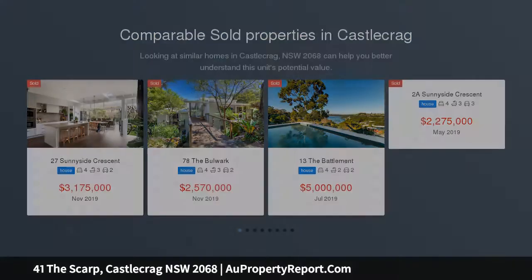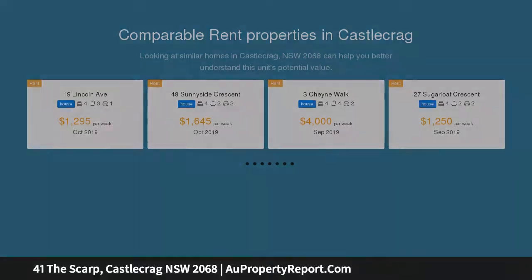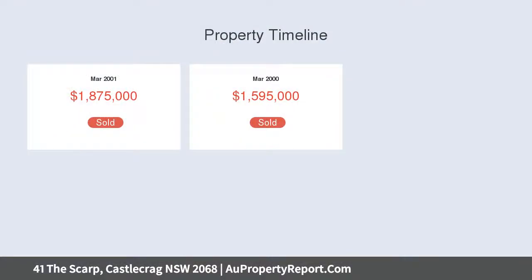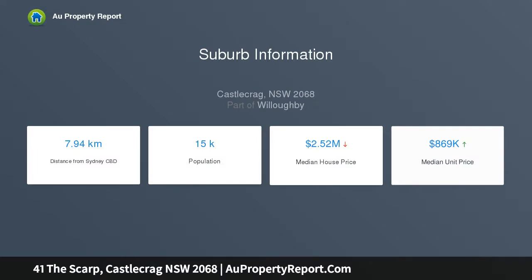Boasting one of only four boatsheds on this side of the peninsula, this stunning multi-level brick and concrete residence basks in a tranquil bushland parcel overlooking Sailors Bay. An exquisite blend of classic 1970s modernist architecture fused with sophisticated contemporary updates, its flawless indoor-outdoor connection, striking walls of glass and superb selection of sun-drenched open-plan living spaces provide an idyllic haven for discerning homebuyers.